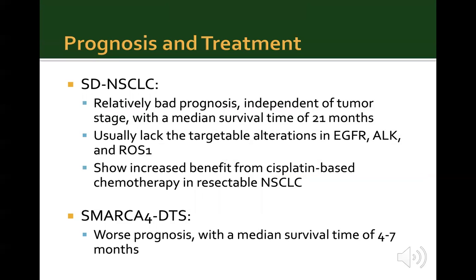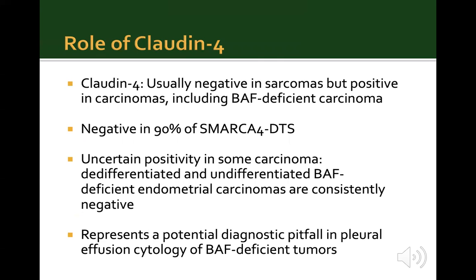Regarding prognosis and treatment for SMARCA4-deficient non-small cell lung cancers, these have a relatively poor prognosis independent of tumor stage, with a median survival of 21 months. They usually lack targetable alterations in EGFR, ALK, and ROS1 genes, but can show benefit from cisplatin-based chemotherapy in resectable cases. SMARCA4-deficient thoracic sarcomas have a worse prognosis, with median survival of only 4 to 7 months. Claudin-4 has been proposed as a useful marker to differentiate carcinomas from sarcomas — it is usually negative in sarcomas but positive in carcinomas including BAF-deficient carcinomas, and is negative in 90% of SMARCA4-deficient thoracic sarcomas.